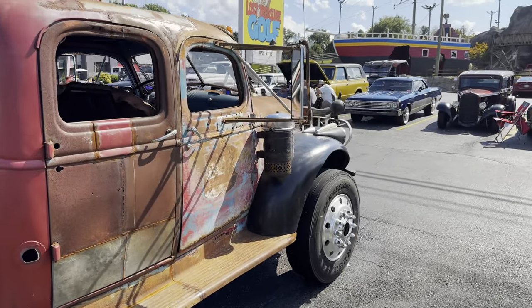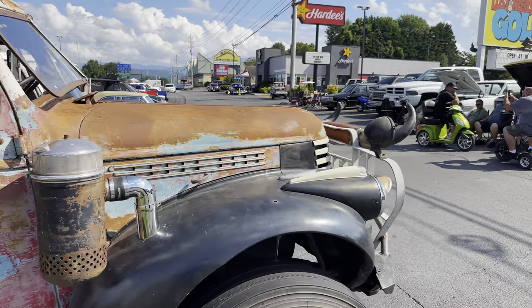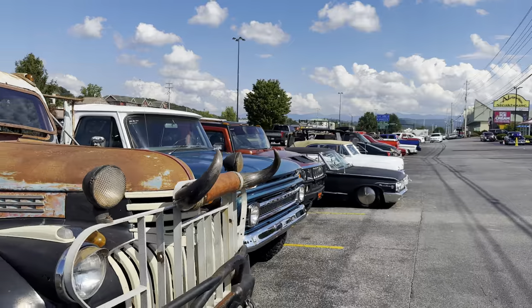Let me show you the front of this truck. I told my wife to look at the horns and she thought I said corn.